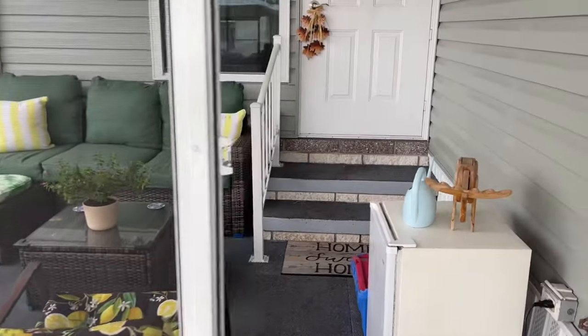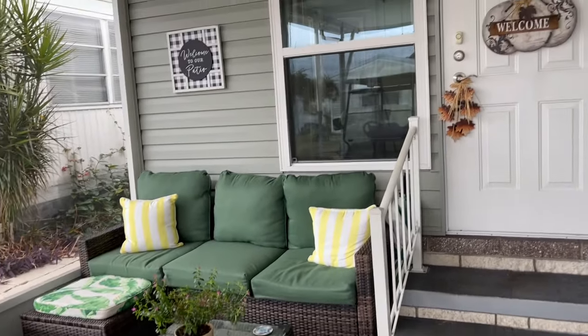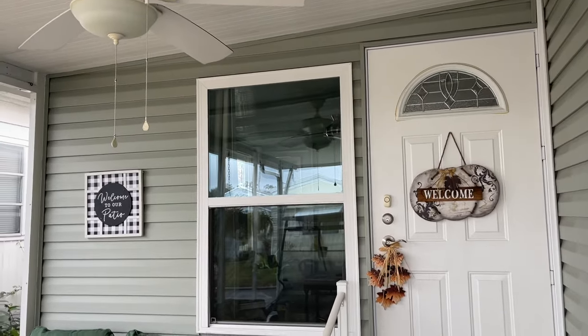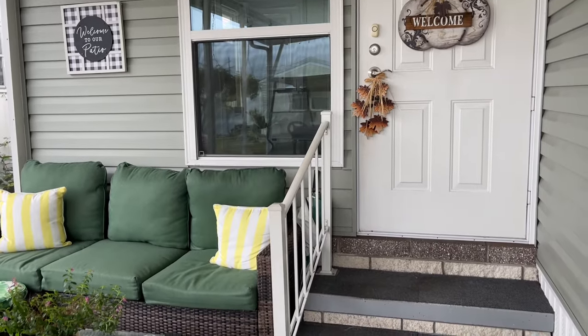We'll enter into the screened lanai area. This home is being offered partially furnished, so I'll try to point out the items that will remain in this room. All the patio furniture does stay,